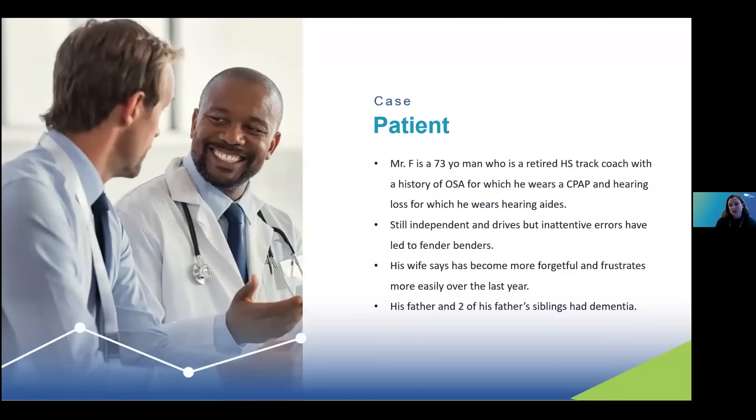I'm going to start with a case. Mr. F is a 73-year-old man who is a retired high school track coach with a history of obstructive sleep apnea for which he wears his CPAP, and hearing loss for which he wears his hearing aids but still has some deficits. He's still independent and drives, but has made some inattentive errors that led to fender benders. His wife says he's become more forgetful and frustrates more easily over the past year, and his father and two of his father's siblings had dementia, which prompted his complaints.